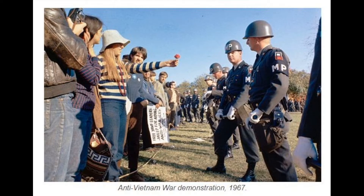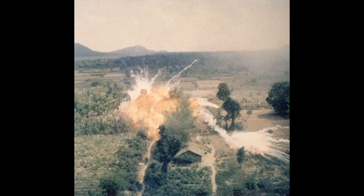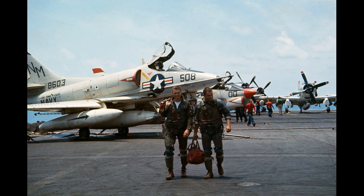The weapon continued to develop. The U.S. Chemical Warfare Service added rubber to the gasoline to produce a jelly mixture which would burn longer, would be harder to put out, and would stick to the victim, causing fatal injuries. This seemed like a solution to the U.S. military, but when they entered the war in the Pacific, natural rubber was in short supply, and the army was forced to find a suitable replacement. This is how napalm was born.